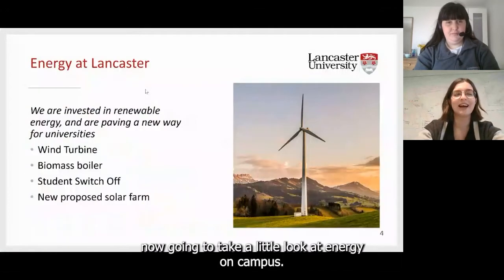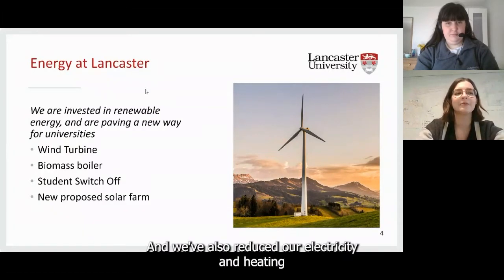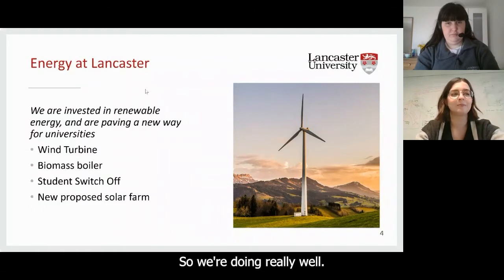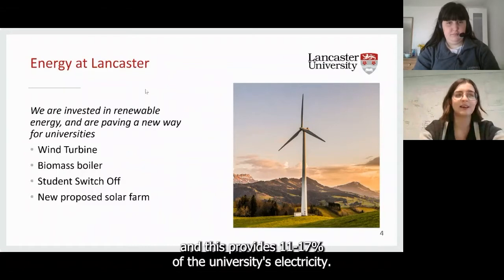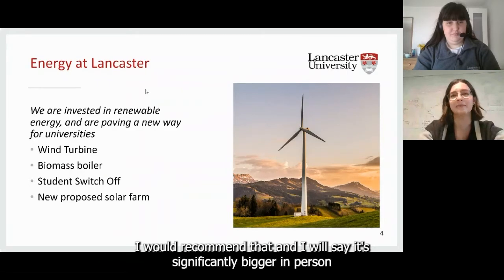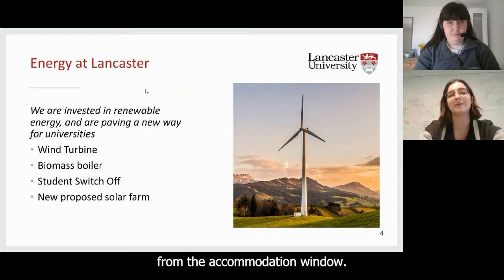Now looking at energy on campus. Lancaster University is already the highest producer of renewable energy out of all UK universities, and we've reduced our electricity and heating emissions by 50% since 2005. In the picture you can see our wind turbine, which is in an absolutely stunning location. It provides 11 to 17% of the university's electricity, and it's only a five to ten minute walk from campus. It's significantly bigger in person than it looks in the picture, and you can see it from most of campus.